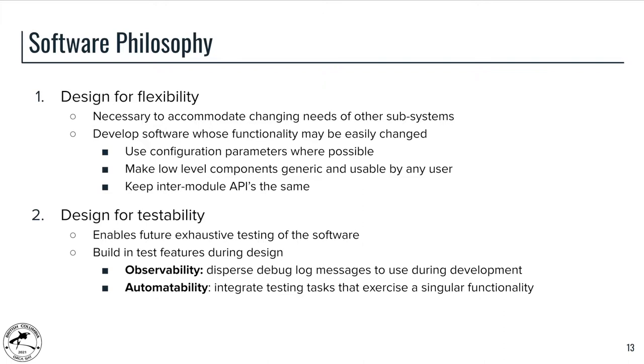The second philosophy is designing for testability. This will enable us to perform exhaustive testing of the software as planned. By building in various testing features into the design now, we can enable them in the future and make it a lot easier to test the OBC. We have added log messages throughout the firmware, as well as integrating testing tasks for any new features. These testing tasks are meant to exercise a certain functionality and are intended to be used for automated testing in the future.